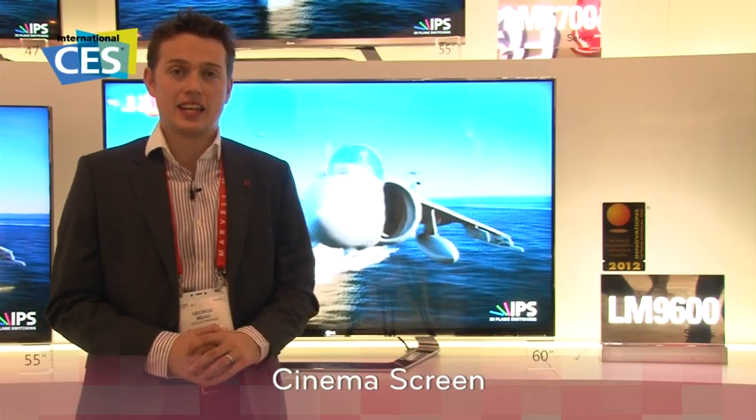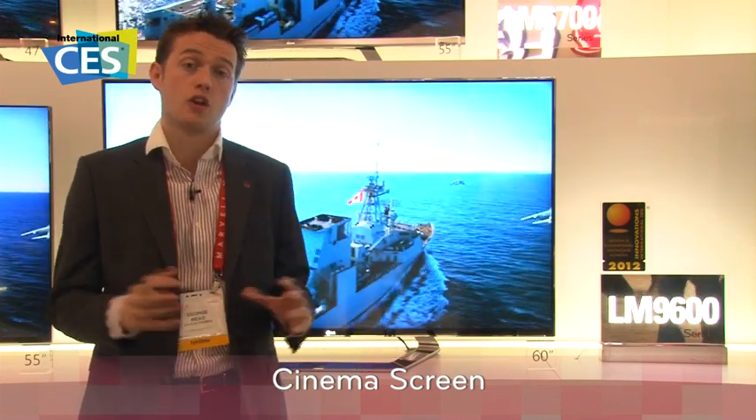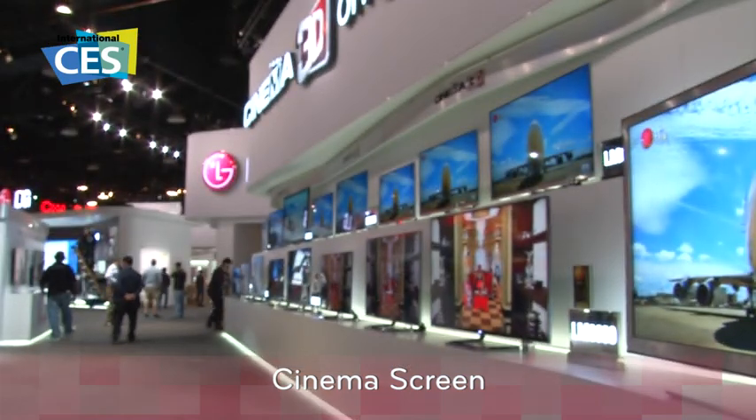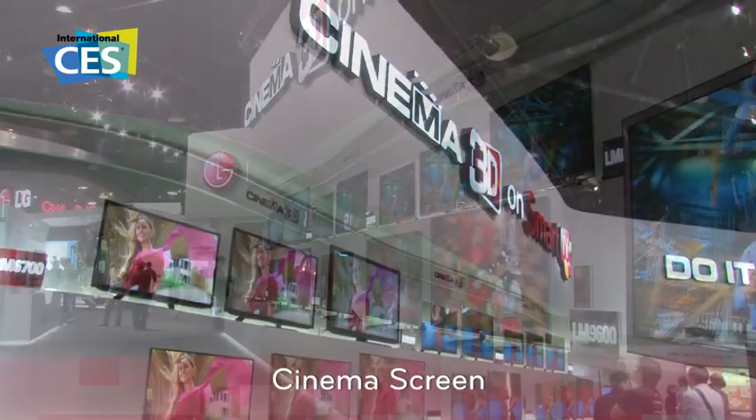Welcome to the LG stand at CES 2012. Behind me here we have the stunning new television range that LG will launch from April onwards. We are very proud to announce that our new design called Cinema Screen has received a CES Innovation Award for its fantastic design. The picture goes to just 1mm from the edge — it is virtually bezel-less.